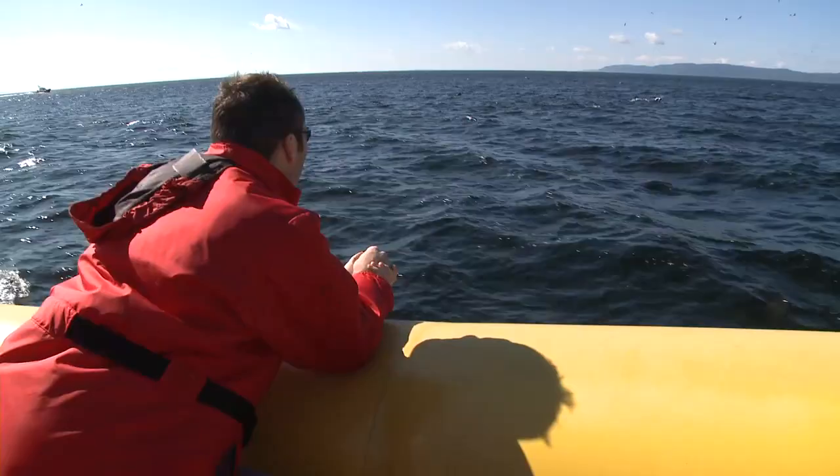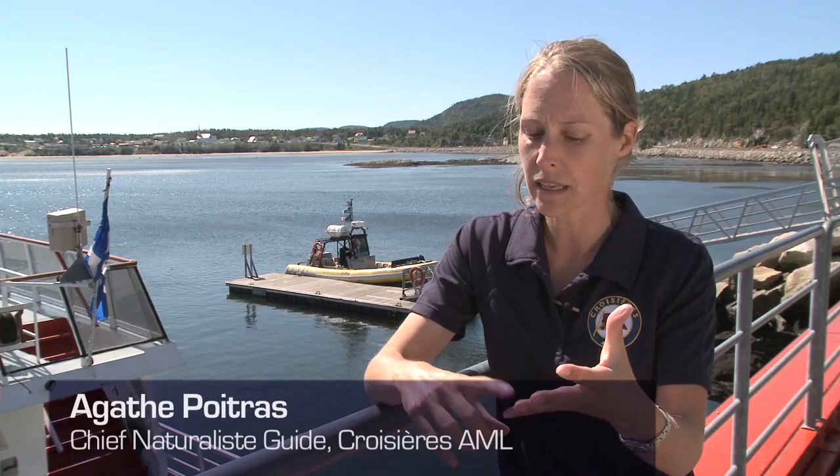Here we have around seven different species of whales. Three different species of toothed whales: the beluga, the resident, the porpoises, and the sperm whale. We also have four different species of baleen whales with the filter in their mouth: the minke, the fin whale, the humpback, and blue whales.